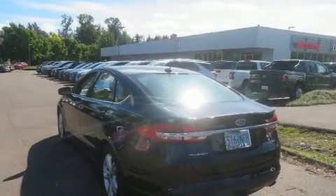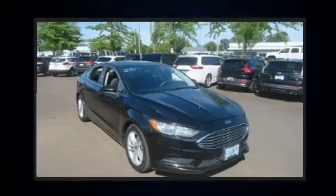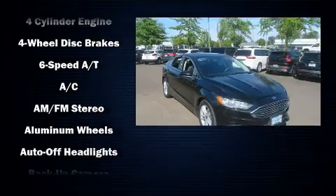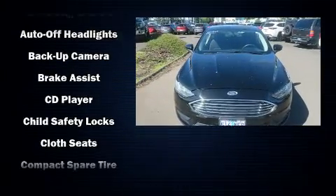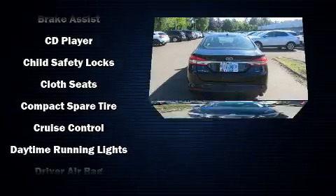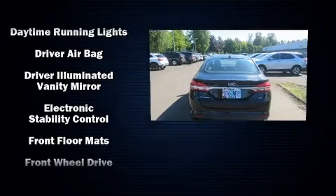Get excited about the 2018 Ford Fusion. It features an automatic transmission, front-wheel drive, and a 2.5 liter four-cylinder engine. The following features are included: variably intermittent wipers, adjustable headrests in all seating positions, power front seats, and